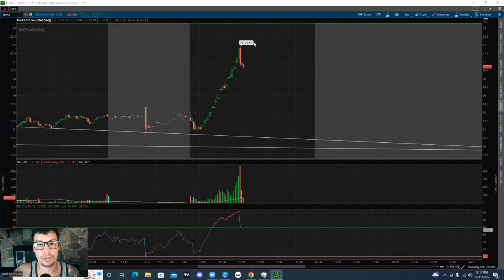All right, tycoons, super excited for today's video. We're looking at Novavax, N-V-A-X. This thing went up to 21.87 intraday. That was over 20% at its highs. This thing was raging huge.